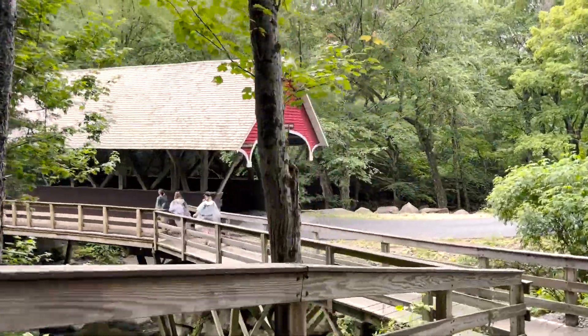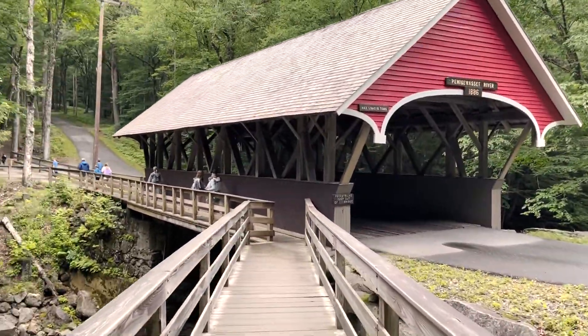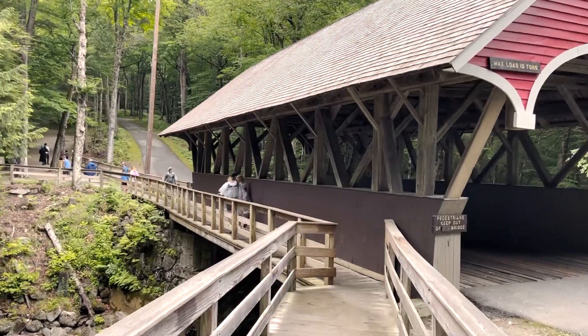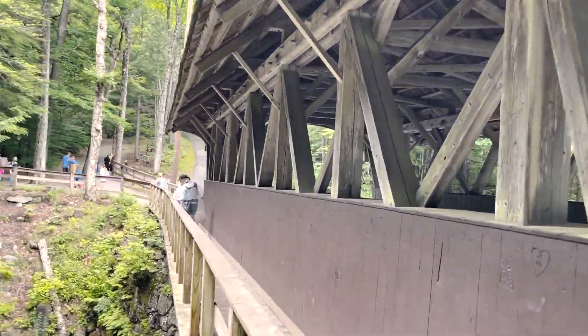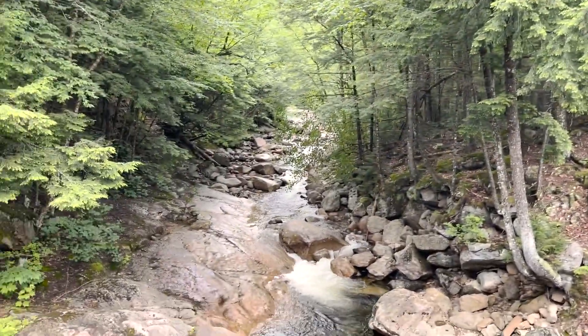Before entering the gorge, you go through this covered bridge, which was built in 1886. There are covered bridges like this all over the place here. Basically they were covered to keep snow off the bridge — it's really that simple.